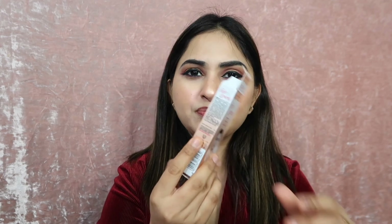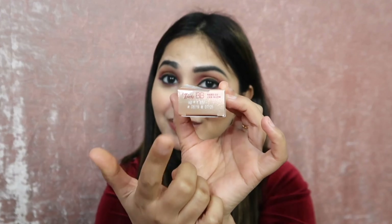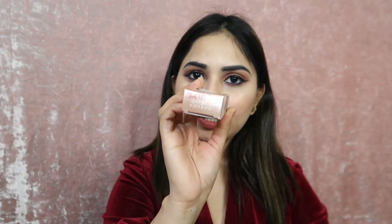How to use: apply the cream in dots across a cleansed face and neck, then gently blend using fingertips. On the back side there are also ingredients listed. Its price, manufacturing date is 8-2019, and you can use it until 7-2021.